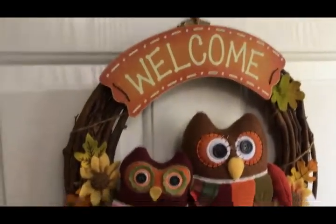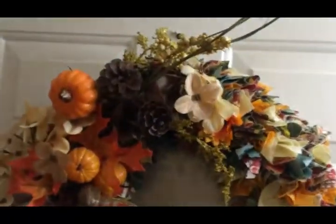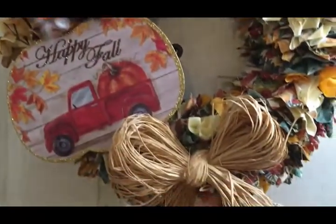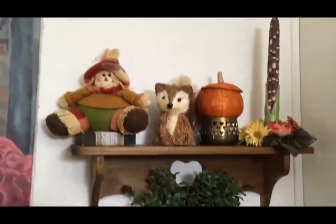On the outside of my front door I have this welcome wreath I got at Walmart a couple years ago. Then on the inside of the door I have this wreath that I made. I've got this shelf with a bunch of fall things on it and a mirror image of it on the other side.